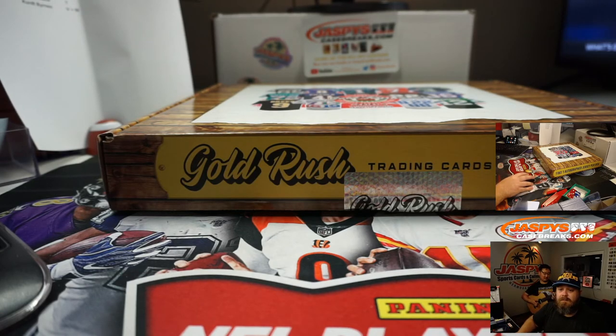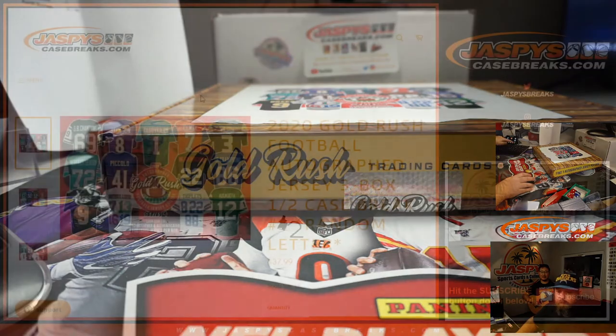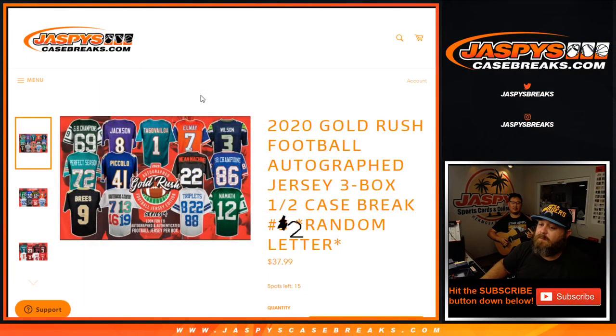That was 2020 Gold Rush Football, autographed jersey, three-box half case break, random letter number two. Random letter number three is in stores now from a fresh case. I'm Sean, JaspiesCaseBreaks.com. That man on that guitar — multi-talented — Joe Jaspey. We thank you for being a part of this. JaspiesCaseBreaks.com. We'll see you next time.